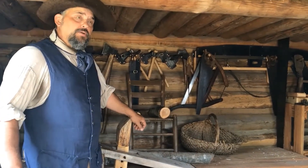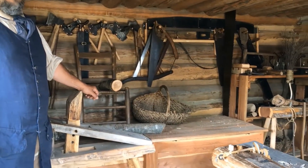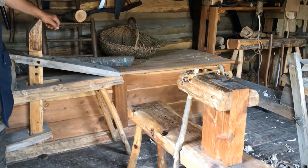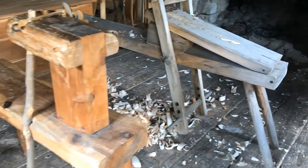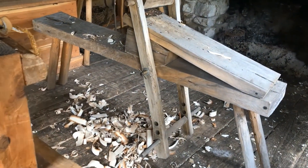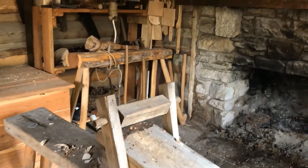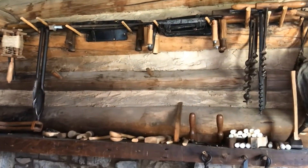Inside of this particular structure, this is where we have opted to congregate all of the woodworking tools that we currently have on this site. They cover the period from Casper Mansker's first station in the year 1780 all the way up to approximately 1805, at the time of his second station when we see it eventually being torn down.